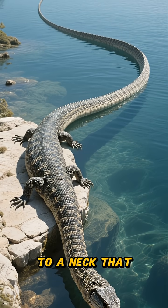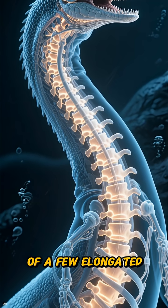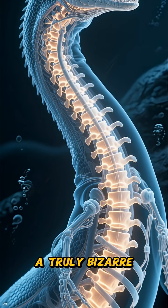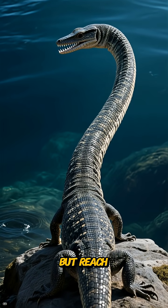Picture a body the size of a dog connected to a neck that can stretch up to three metres long. This incredible neck is made of just a few elongated, super-rigid vertebrae, giving Tanistrophius a truly bizarre yet effective structure.